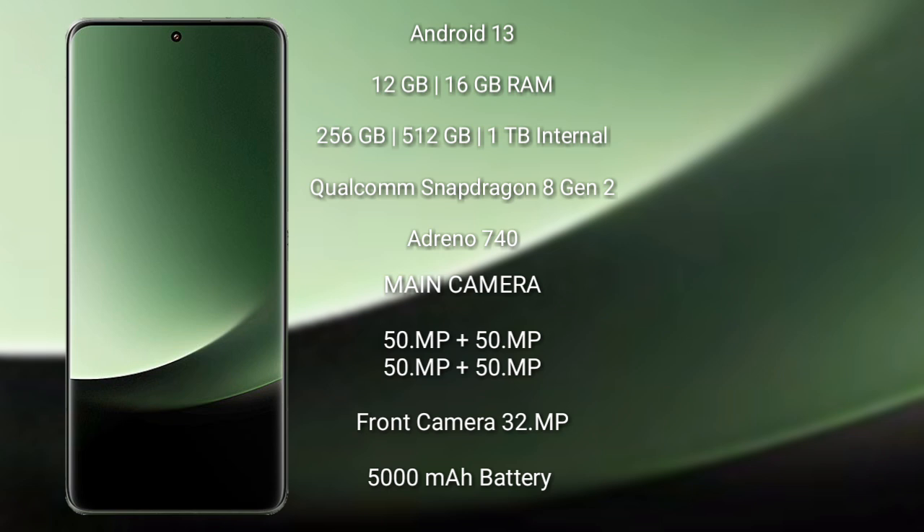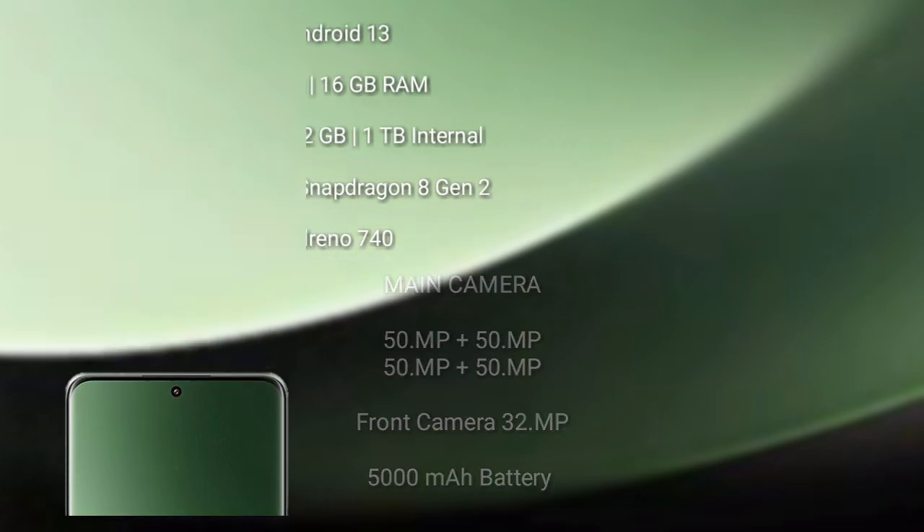Xiaomi 13 Ultra rear-side quad camera setup: 50MP, 50MP, 50MP, and 50MP. Its front camera is 32MP. It has a 5000mAh battery with 90W fast charging support.